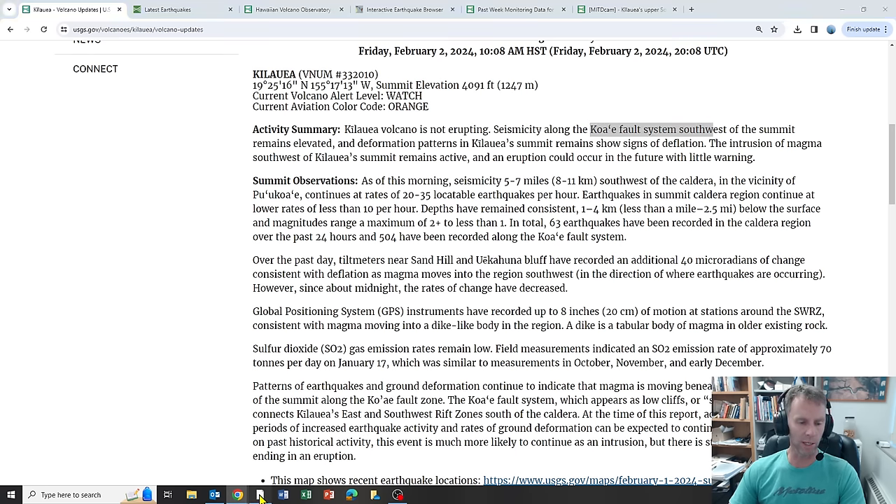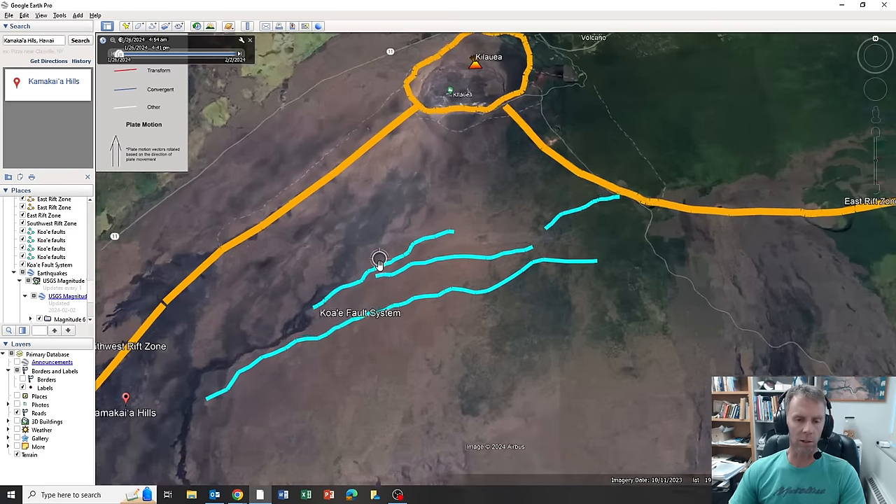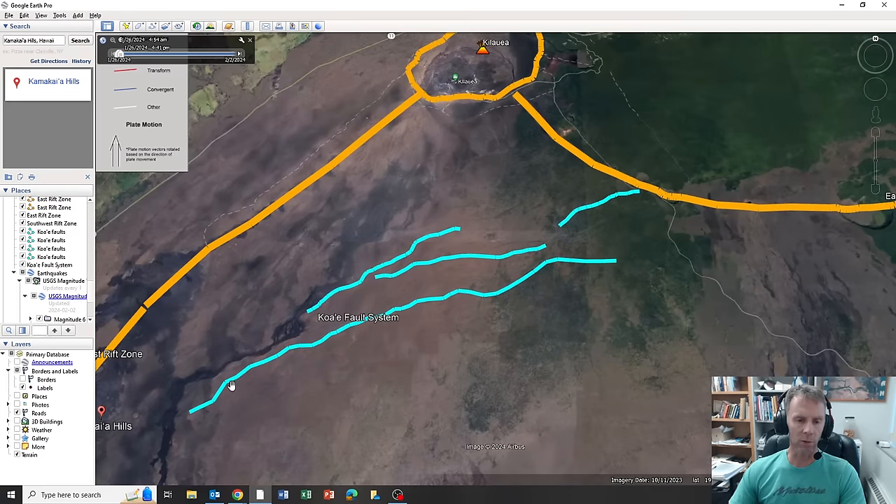Seismicity along the Kaua'e fault system southwest of the summit remains elevated. For context, here's the Kilauea summit caldera with the east rift zone extending to the east and the south rift zone here. We're seeing a lot of earthquake activity mostly along the west side of these faults and in this general vicinity.